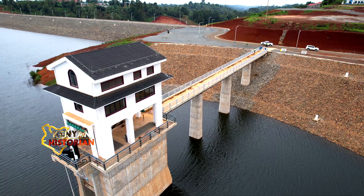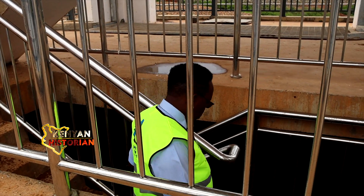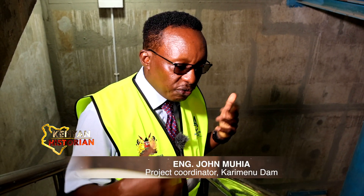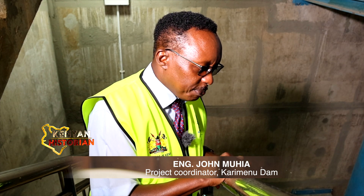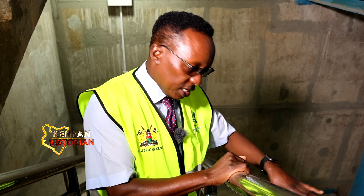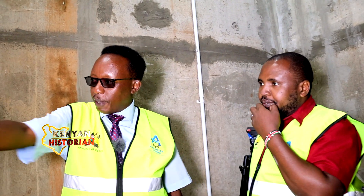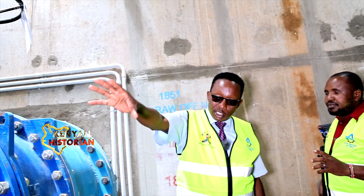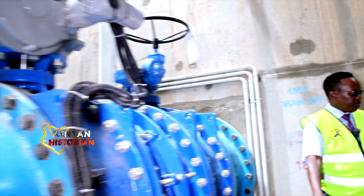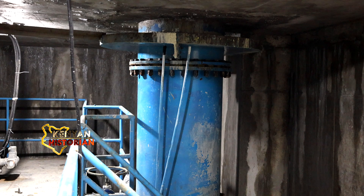This is what we call an intake tower. This is where water is drawn from the dam, gravitated to the water treatment works. What you're seeing here are the offtakes. This blue thing is the pipe. This takes what draws the water into the transmission pipes at the bottom of the tunnel, all the way to the water treatment works about 3 km away.